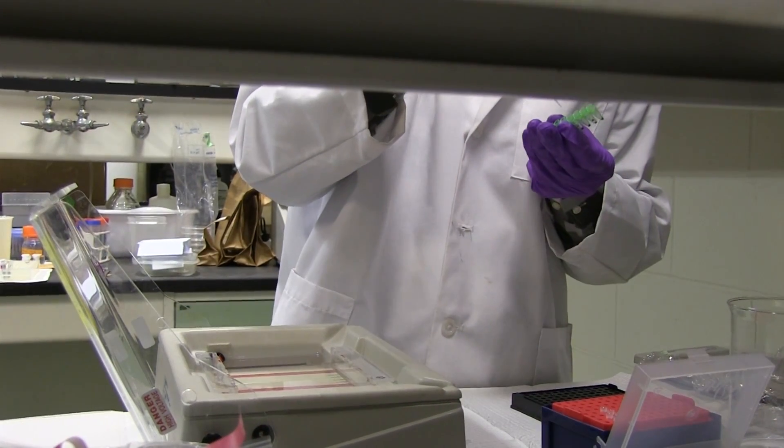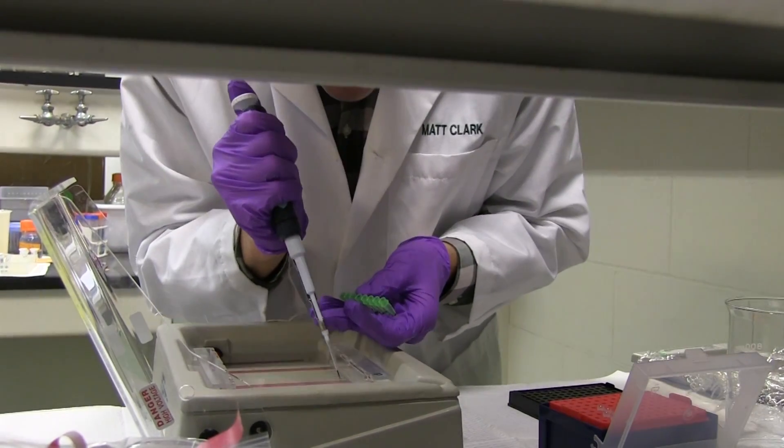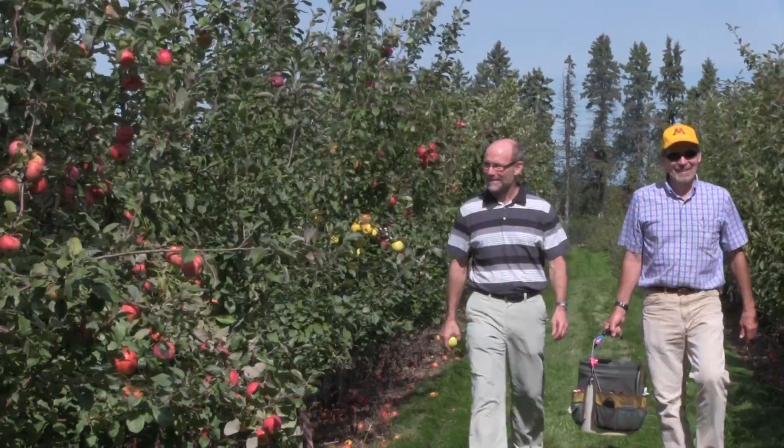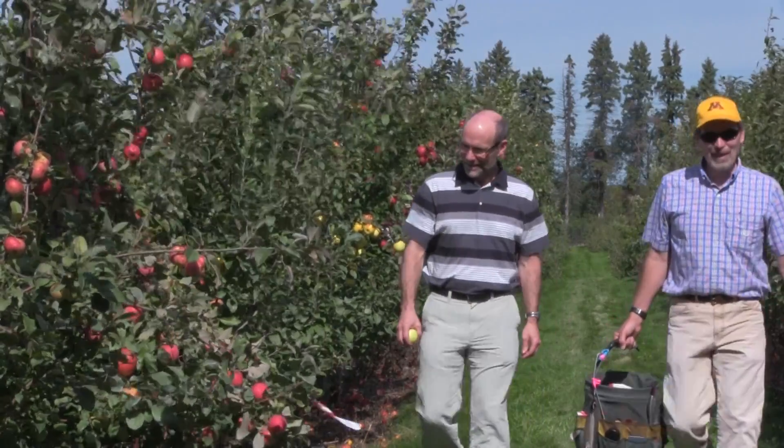One aspect of our breeding program that's really risen to prominence in the last three to four years has been the use of DNA markers to help us with our selection. We can now look at prospective parent trees that we might want to use, and we can base our decisions not only on the way they look but also on their DNA fingerprint — and what that tells us about their characteristics.